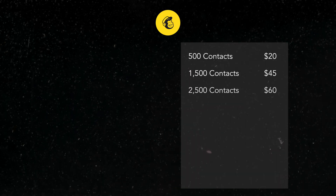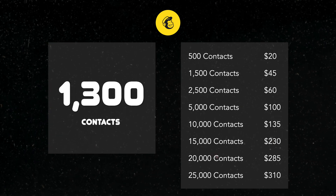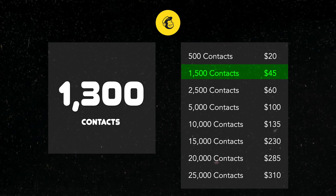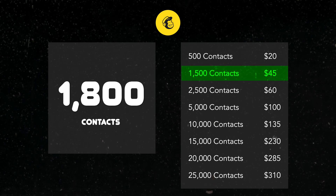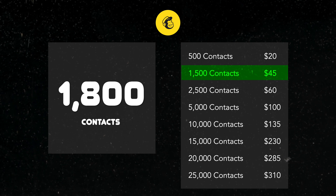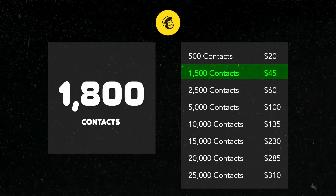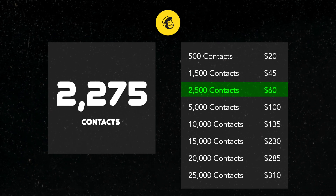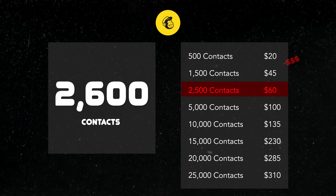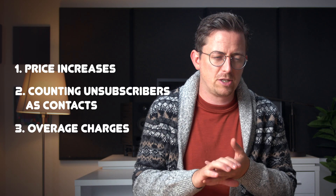But wait, it gets dumber. Mailchimp charges you based on tiers of contacts. So let's say you have 1,300 contacts — you'll want this tier. But next month your list grows to 1,800 contacts. Mailchimp doesn't automatically move you up a tier if you grow; instead you incur overage charges. So next month you have to guess at what tier you might grow to, and if you underestimate and go over — yeah, there's overage charges. So to recap: price increases, counting unsubscribers as contacts, and overage charges. It all just got me mad.